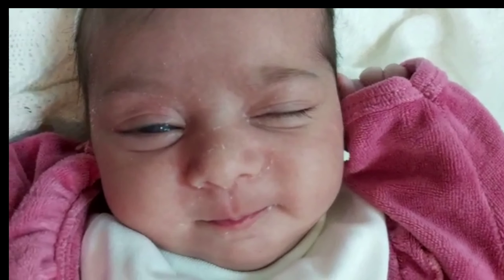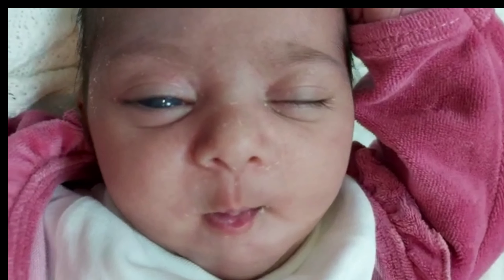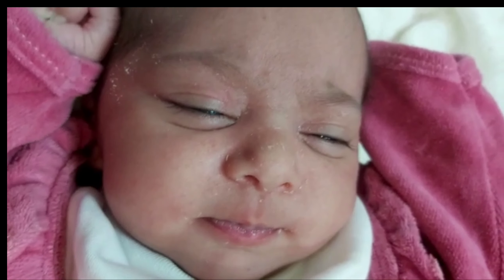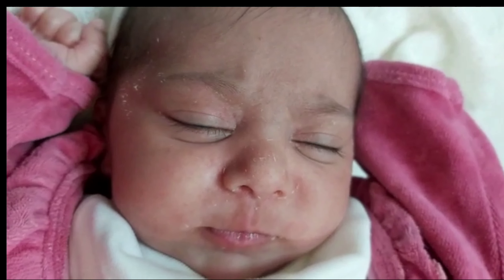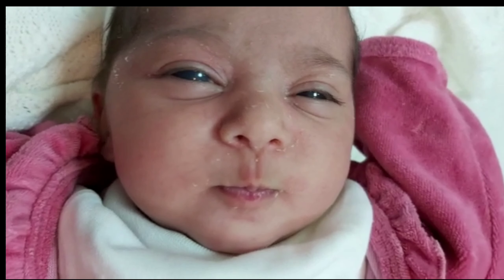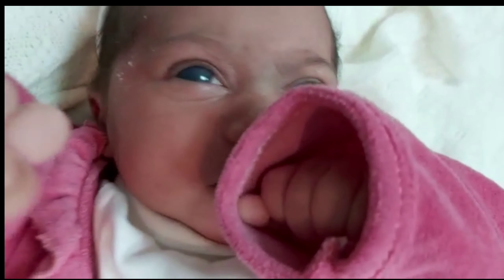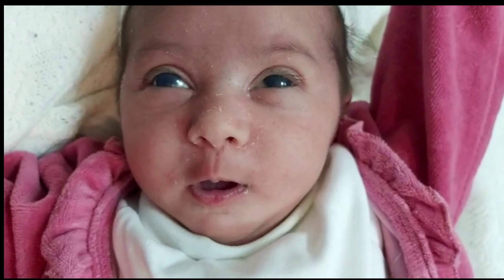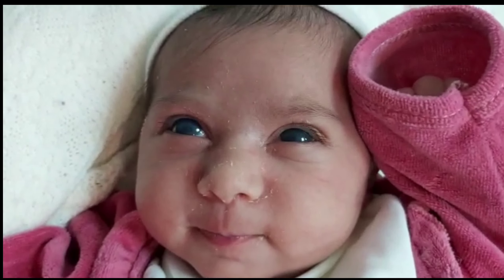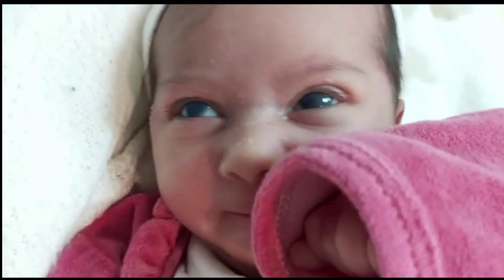A one-month-old girl was brought by her mother to the clinic for general follow-up. During physical examination, she was found to have blue eyes and a cloudy cornea, more on the right side. After full evaluation, the patient was referred to an ophthalmologist to rule out primary congenital glaucoma, and also to rule out retinoblastoma, especially if there is an index case in the family.